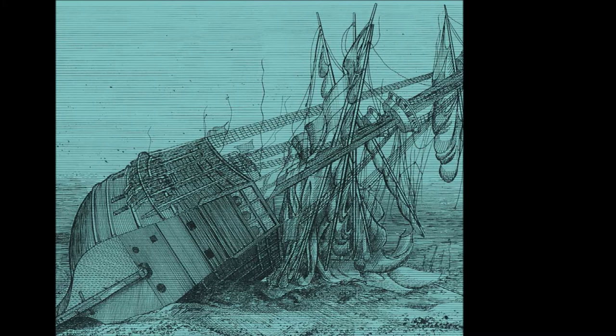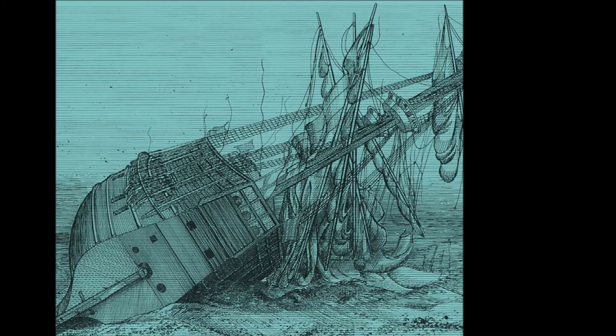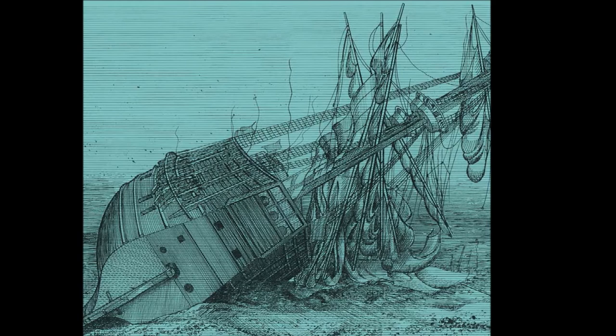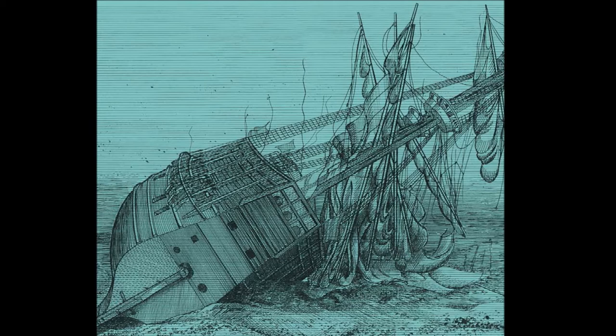Such was the value of the ship that Henry VIII brought experts from Venice to try to salvage it, but to no avail. And so, for centuries, the Mary Rose lay on the seabed — invisible, half of it eaten away by ship worms, the rest buried under six feet of mud. Then, in 1965, it was rediscovered, and investigations began.